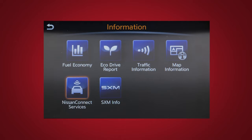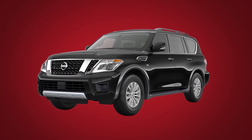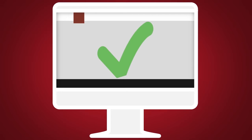Nissan Connect Services is a collection of security and convenience services that add innovation to your daily drive. To enroll in Nissan Connect Services, create an account or log into your Nissan Owner Portal with your vehicle information number or VIN. Follow the prompts to enroll in Nissan Connect Services.